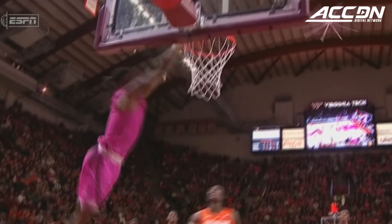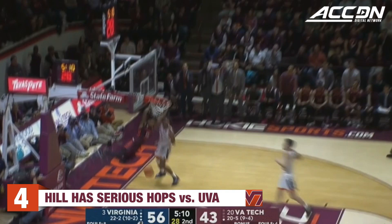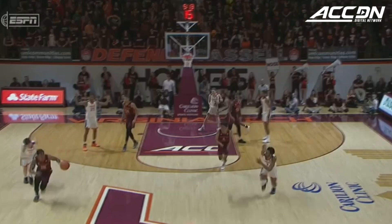And these two guys actually connect a lot. Another turnover. Holy cow. And Hill flying in for the dunk.